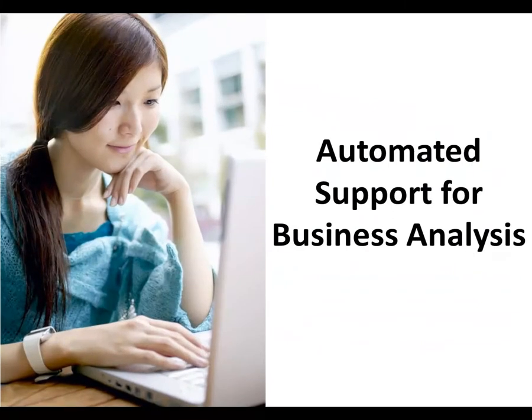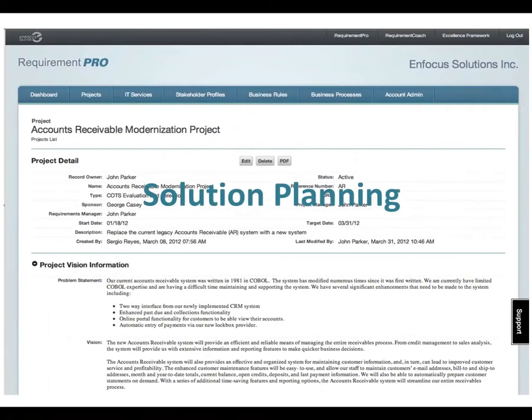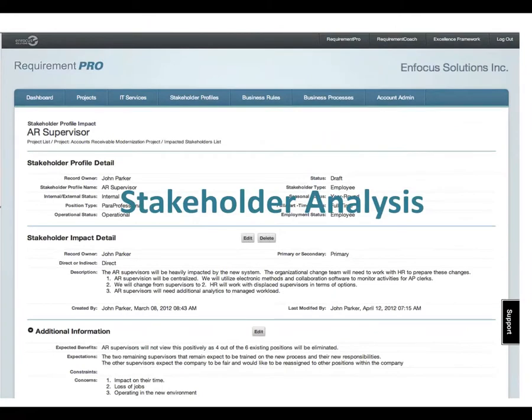Rounding out what you need for success is automated support for business analysis. This success requires more than a simple tool or Microsoft product that is not designed for requirements management. EnFocus Requirements Suite supports all requirements-related business analysis activities in an automated, intuitive, and easy-to-use format. You can use EnFocus Requirements Suite to perform multiple solution planning tasks. It complements, but does not replace, traditional project management systems. In addition to letting you perform robust stakeholder analysis, the suite empowers stakeholders to participate actively.